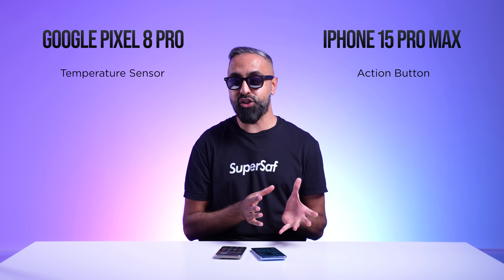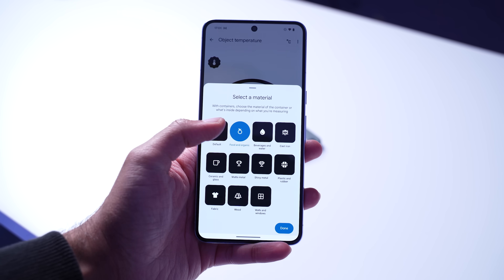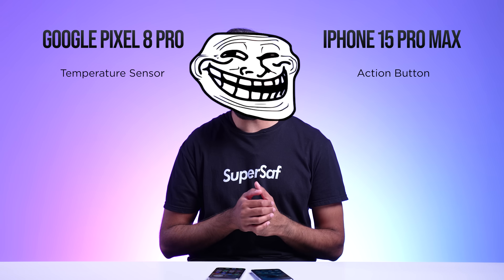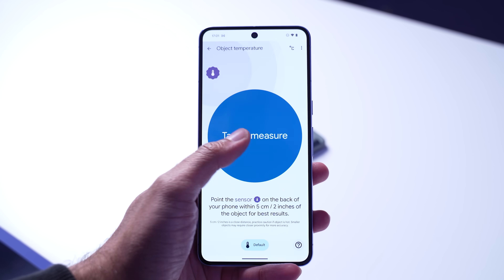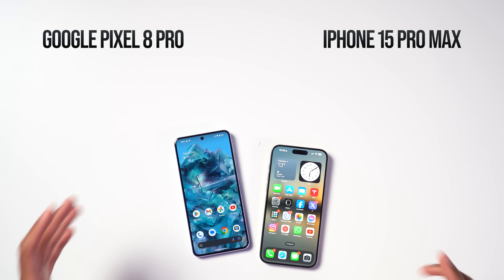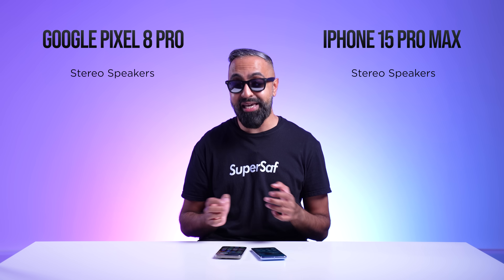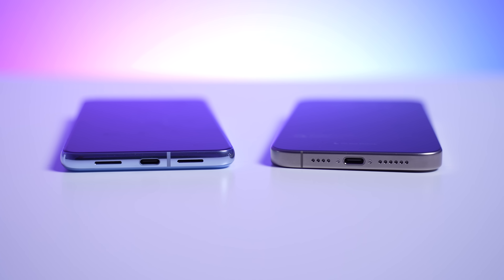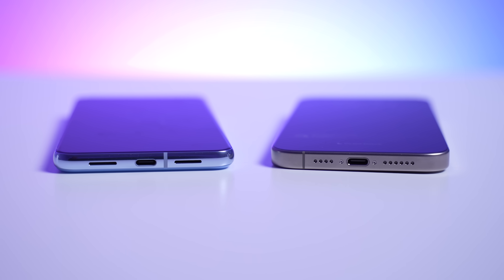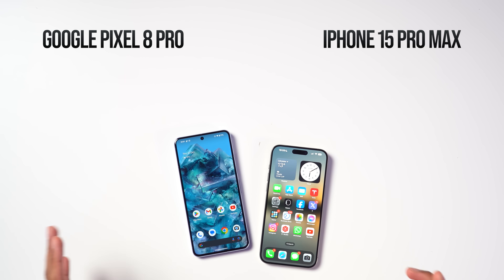The Pixel also has a new temperature sensor this year — you can point it at food or other objects to measure temperature. I can't see myself using this too much, but it's a feature. For speakers, both devices have stereo speakers with one in the earpiece and one bottom-firing. Both sound really good, but my friend Thunder E gave the edge to the iPhone for slightly louder and fuller speakers — not that the Pixel's speakers are bad by any means.